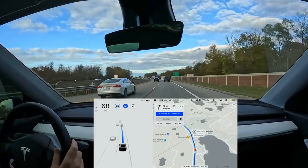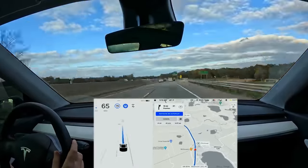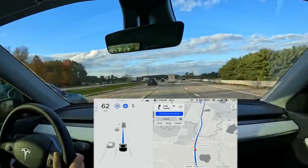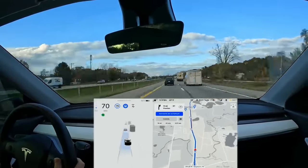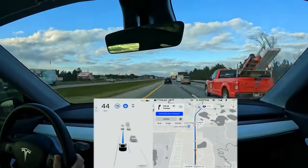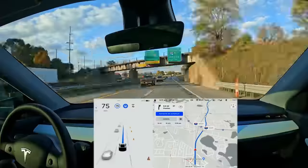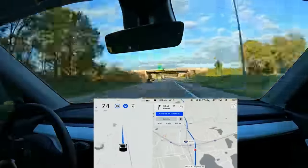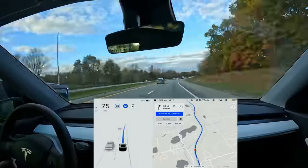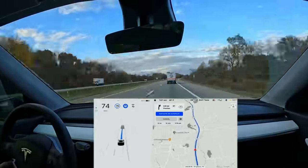You're still paying attention with your hand on the wheel, and you will have to take over sometimes, but I can often make it to work doing pretty much nothing. I have lane changes set to confirm, so the car asks me first before changing lanes — I find this less stressful since the car sometimes wants to change lanes too often to go a bit faster. If someone's going really slow or I have an exit coming up, I'll click the turn signal, the car will change lanes very smoothly, and then it continues the journey.